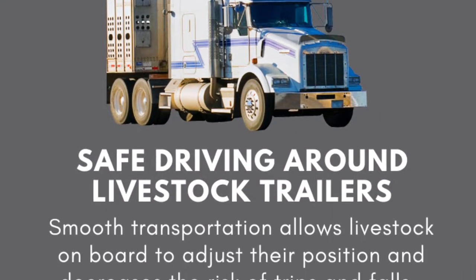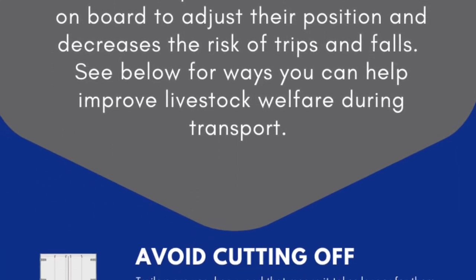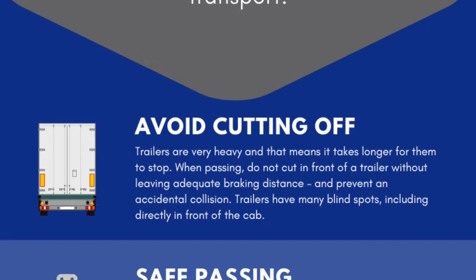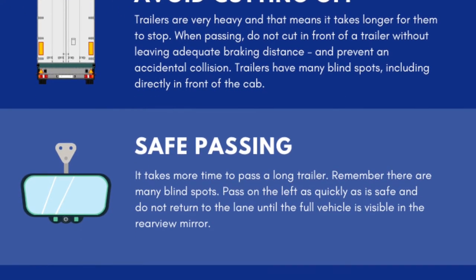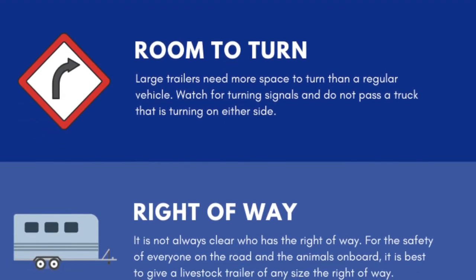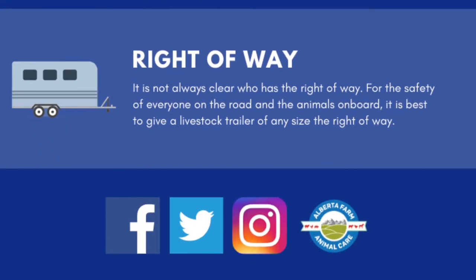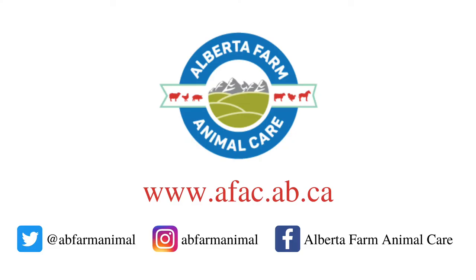We got one question answered and came up with a whole new list of questions from our semi-scientific study. Trevor helped us design a fabulous infographic on driving safely around livestock trailers and how you can improve livestock welfare while you're driving on the road. Think of some more questions you'd like to ask us here at Alberta Farm Animal Care, and we'll try to answer.